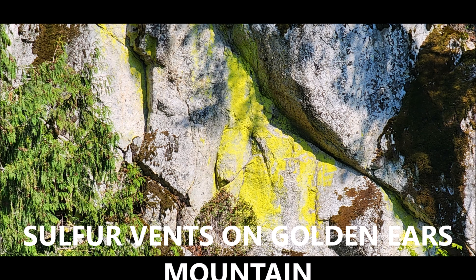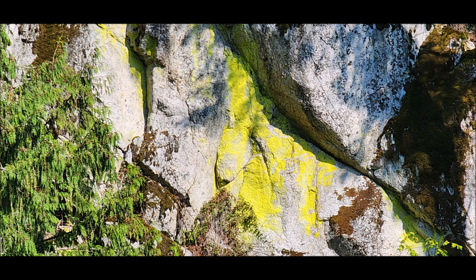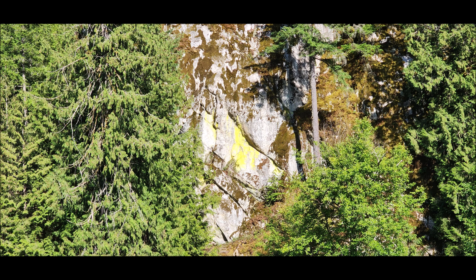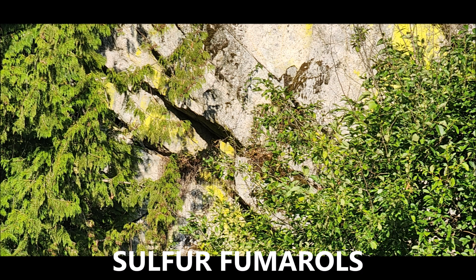Sulfur vents on the Golden Ears Mountains, Maple Ridge, British Columbia, Canada. This is July 2025. And here are some sulfur vents on the local mountains, the Golden Ears Mountains.